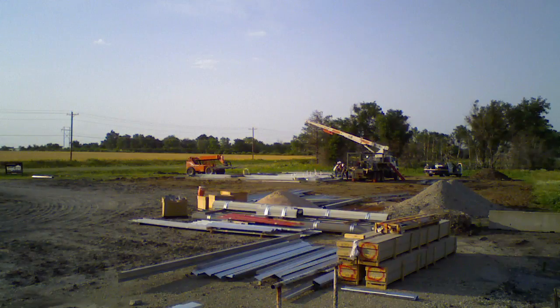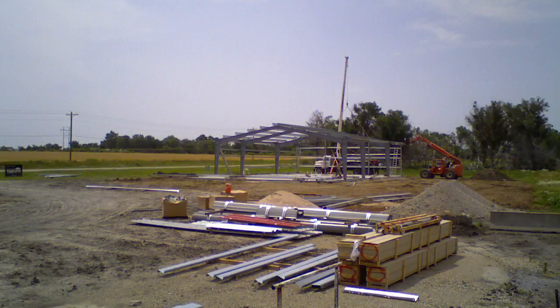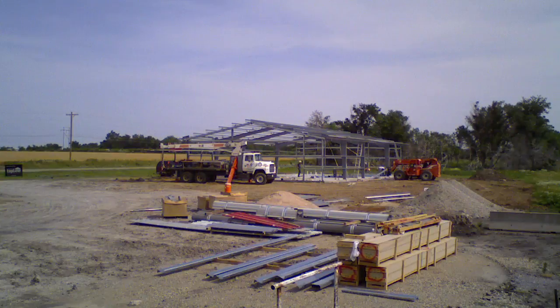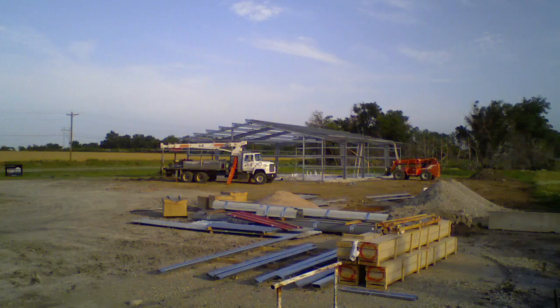The first thing they do is start standing the vertical I-beams up on both sides. And then they connect those vertical I-beams with the rafters. At this point, you now have the entire shell of the building erected.